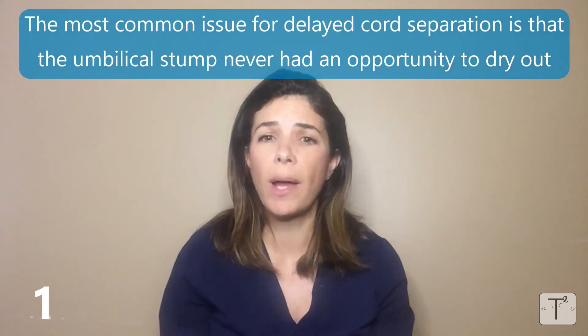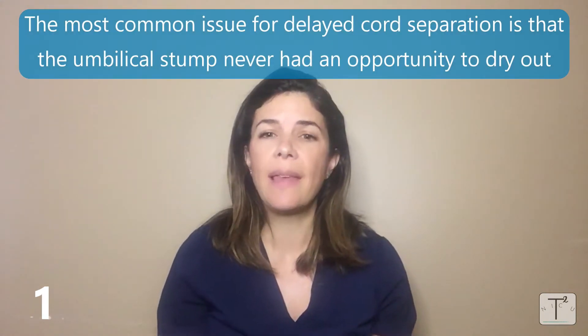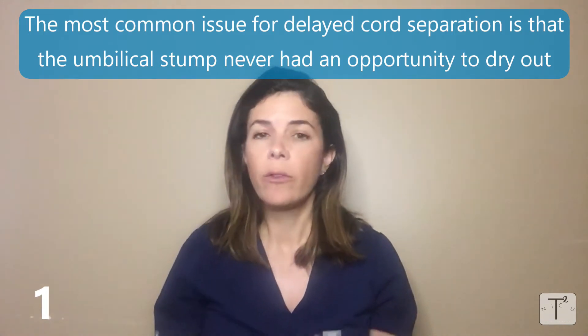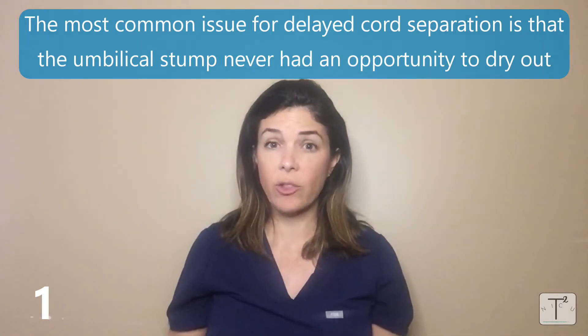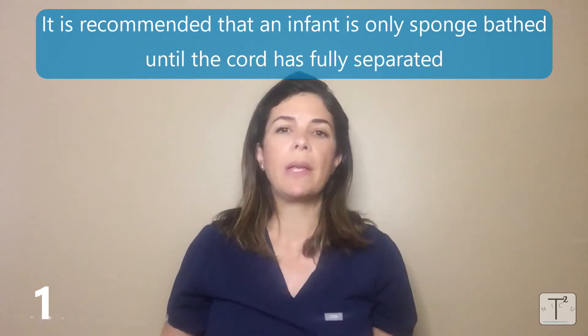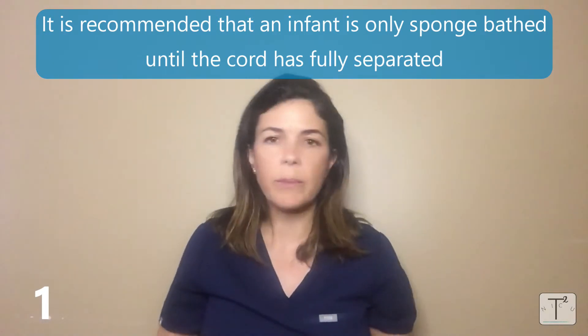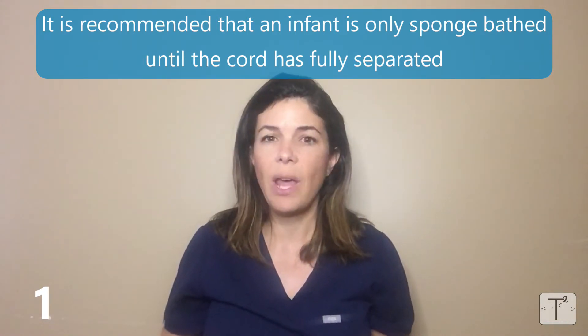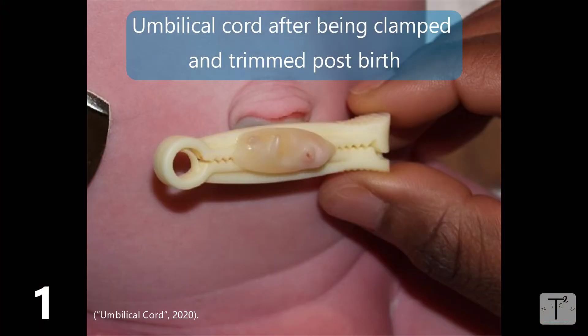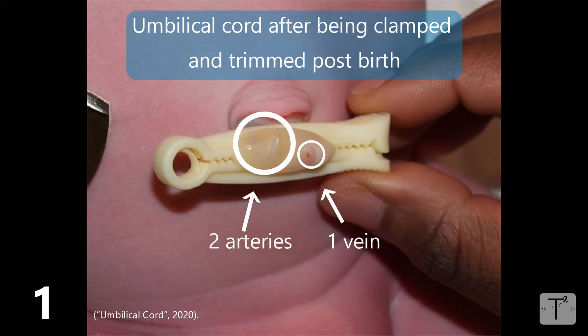Easily the most common reason for delayed separation is that the umbilical stump never had an opportunity to dry out. It's very important that that area stays dry, which is why we recommend parents only sponge bathe their infants until the umbilical stump falls off. We used to recommend using alcohol or some other drying agent, but now it's thought that those may be affecting the bacteria actually responsible for helping the stump fall off. So the best thing you can do is just keep that area really dry.